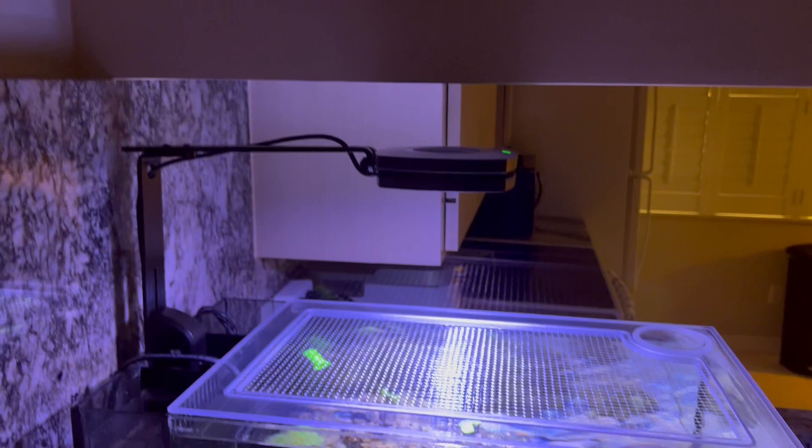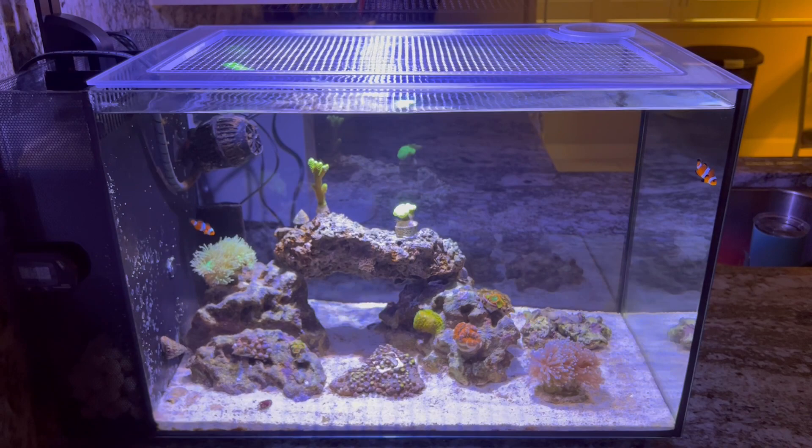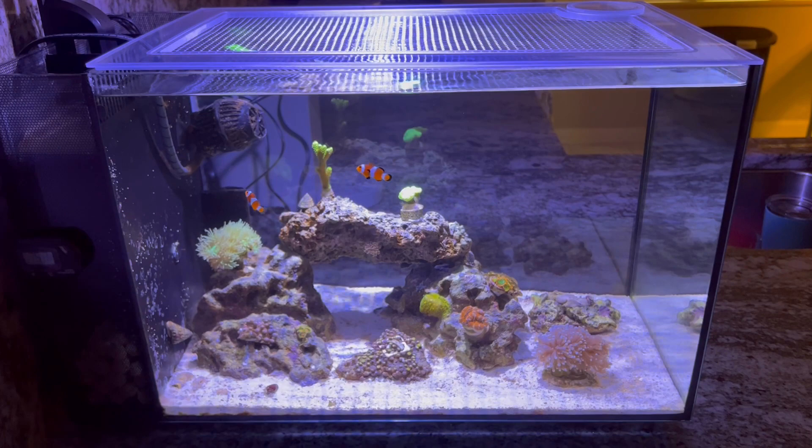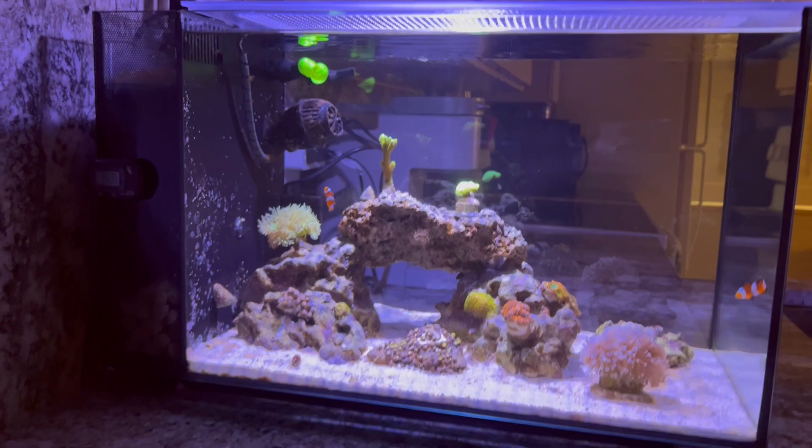I did get the light and I'm loving it so far. It just gives a nice look to the tank. The stock light on the Fluval Evo was way too bright — it wasn't good, it was kind of bleaching everything. So hopefully within the next few months we'll start seeing some really good growth out of these, and we'll get some new additions to the tank.